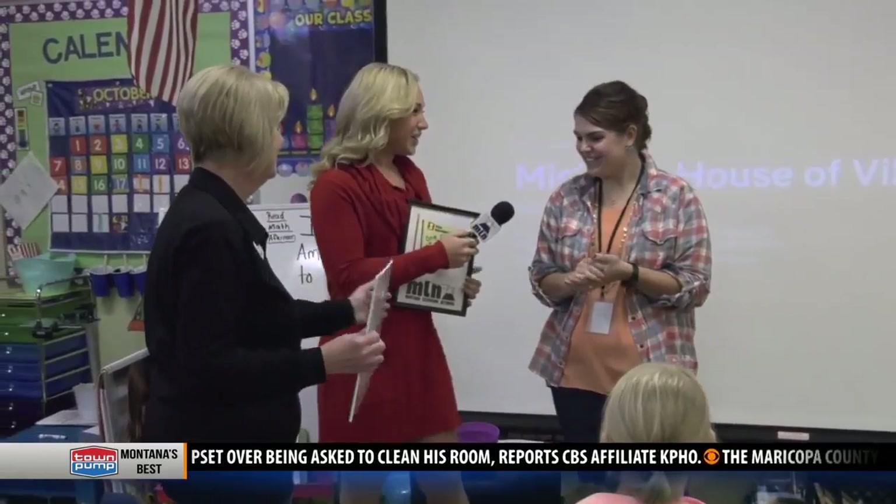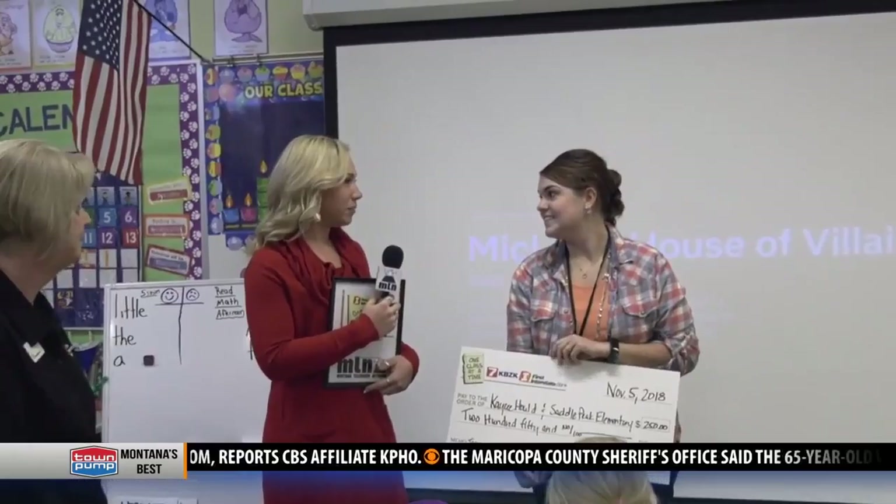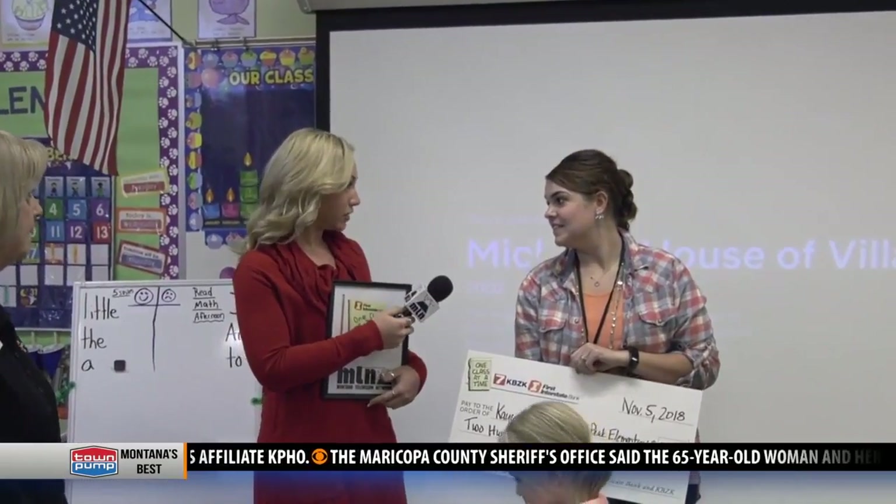Thank you guys, thank you so much. You are so welcome. So Mrs. Hould, could you tell us a little bit more about these manipulatives that you're buying for your classroom with this?